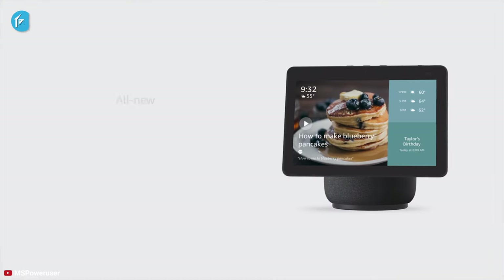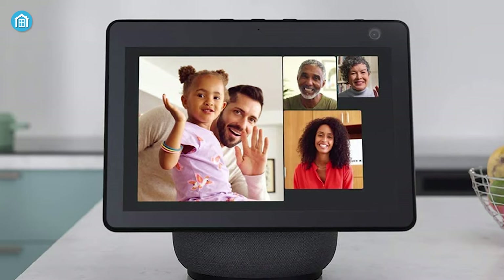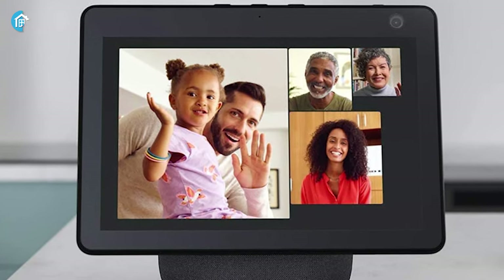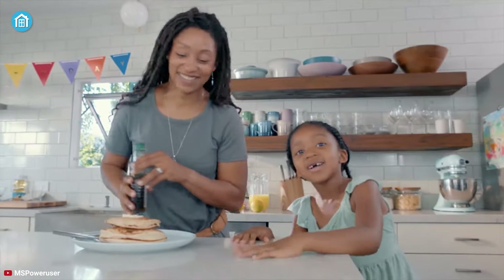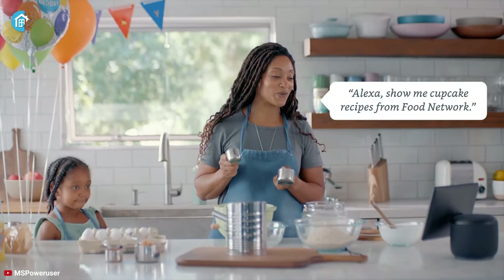The third-gen Echo Show 10 has been announced and will soon hit the market. The key feature that stands out most is its intelligent movement — it features a motorized screen with a camera that can follow you as you move around the room, which means you can wander freely as you take a video call or move around in the kitchen while following a recipe.